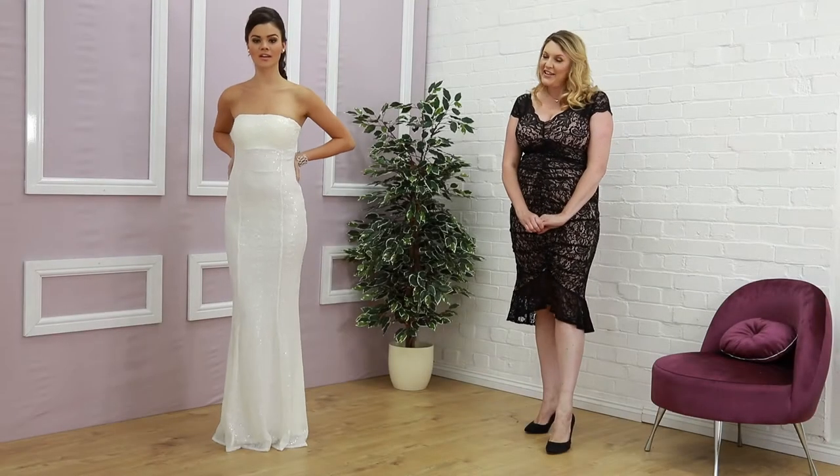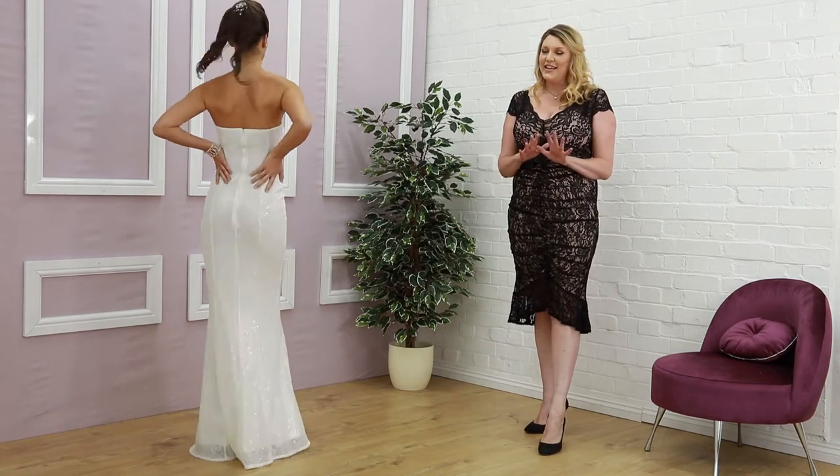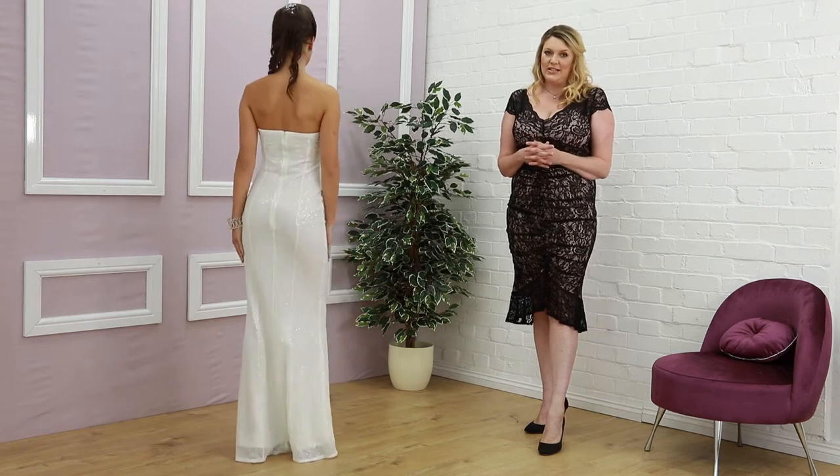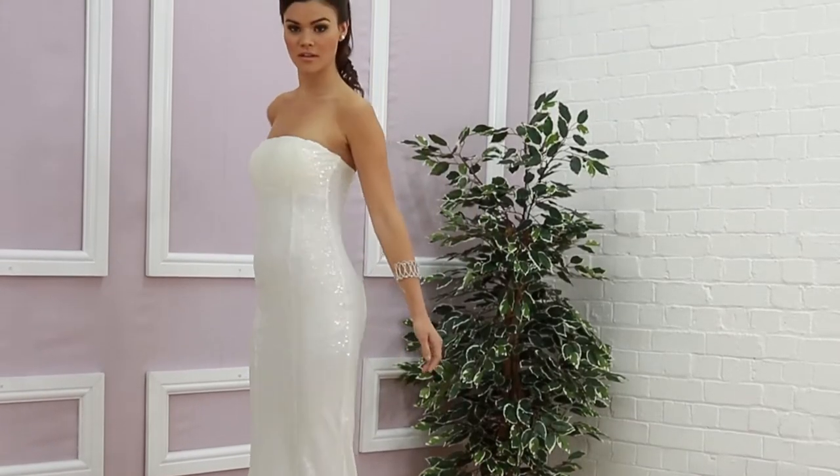Hi, thanks for joining us again here with the next bridal special. We're still reveling in the aftermath of the royal wedding and it is the height of wedding season. So today I've picked out some beautiful dresses that are some of our very best sellers — we're going for the bandeau style. This is a stunning collection of dresses.